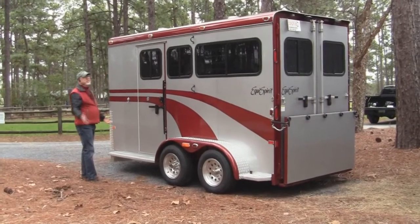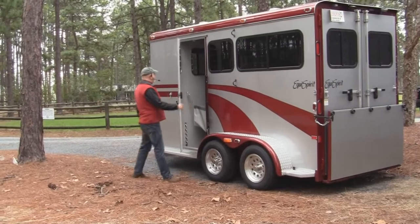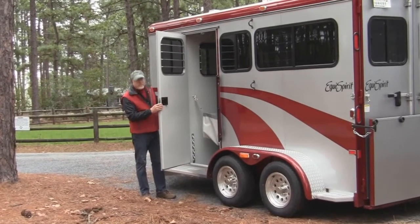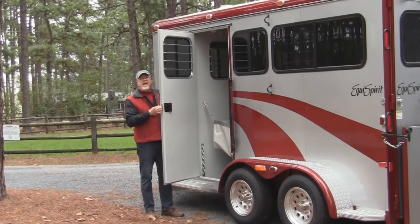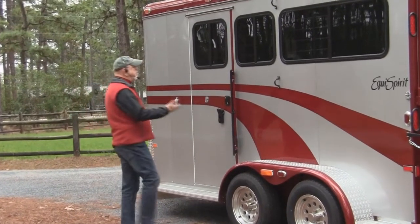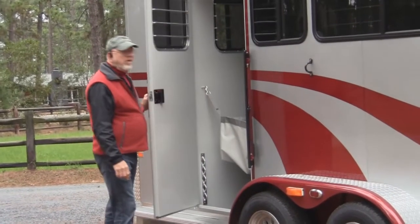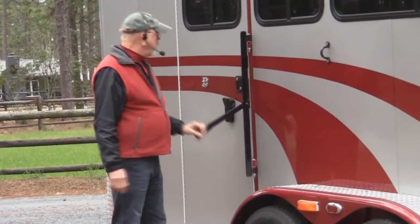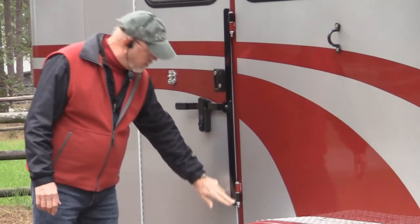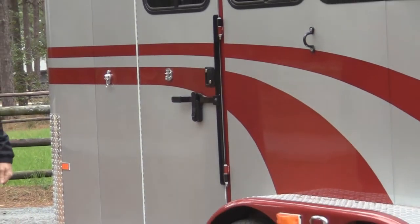A lot of trailers have a big door that looks solid, but if you look closely at some, it may only be held by a half-inch piece. If a horse decides to kick that door, it will open — it can also pop open on a rough bump. When a door opens, a horse wants to go out. That's why we have these large safety latches on the side of the trailer — notice how long they are. That's intentional: we don't want the horse to kick out the bottom of the door, get a hoof out, and pull it back in, which could be a disaster.